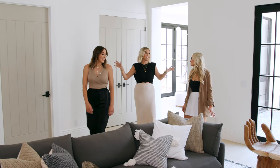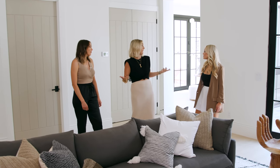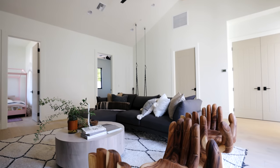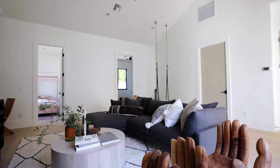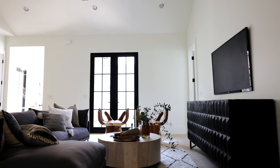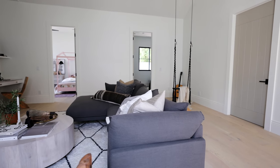The den space has become a really popular space in designing new builds. Families these days like a space that's attached to the kitchen where you can relax and watch TV, but they also like a space closer to secondary bedrooms where you're a little more removed. This kind of stays a little more relaxed — it doesn't have to feel so formal or beautiful all the time, and it feels more lived in.